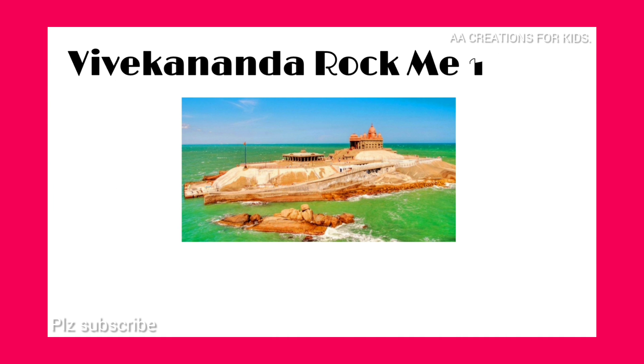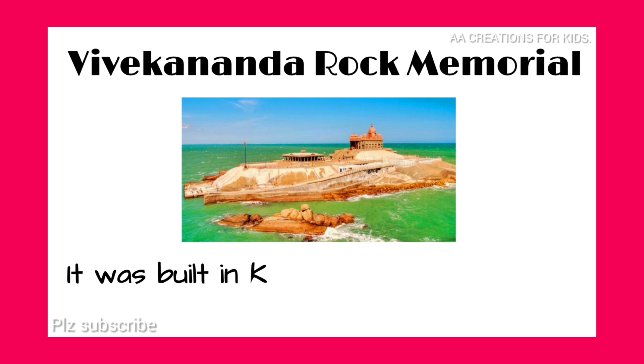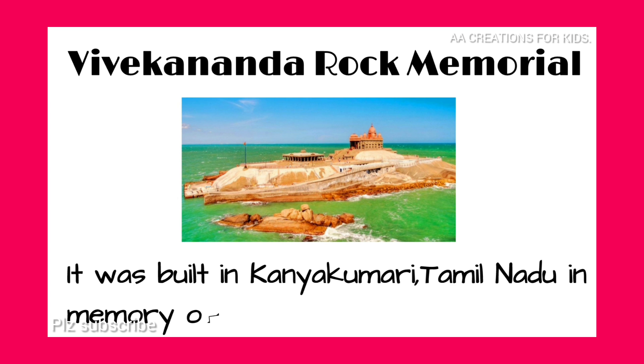Vivekananda Rock Memorial. It was built in Kanyakumari, Tamil Nadu, in memory of Swami Vivekananda.